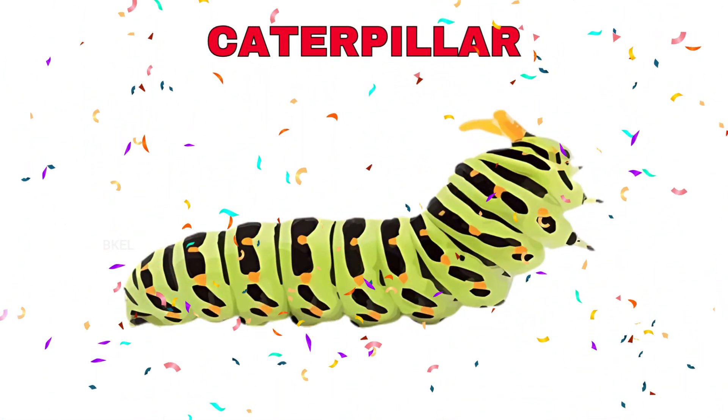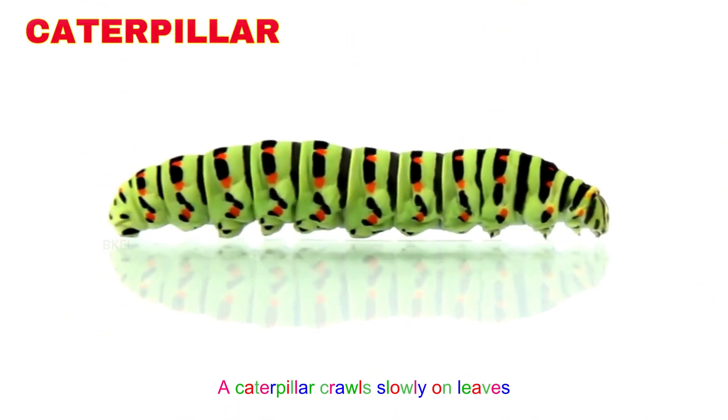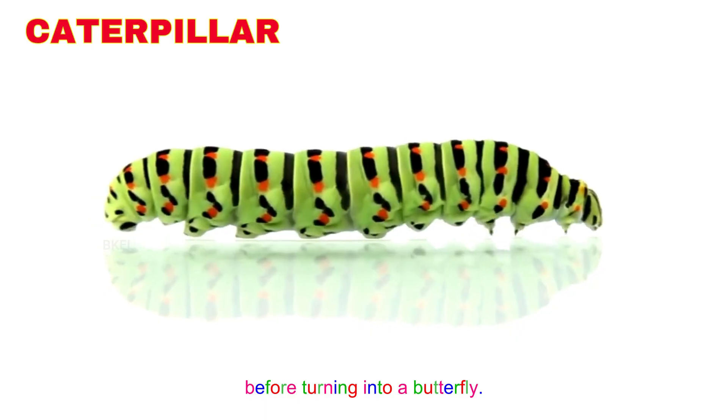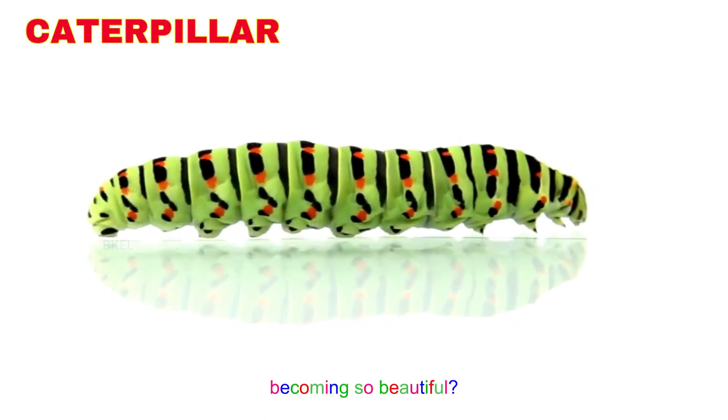Caterpillar! Yay! A caterpillar crawls slowly on leaves before turning into a butterfly. Can you imagine this wiggly crawler becoming so beautiful?